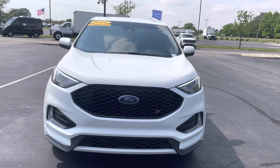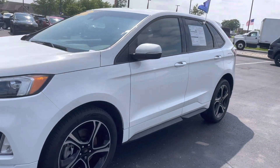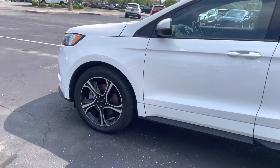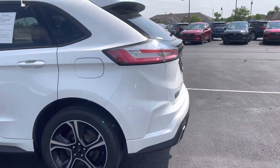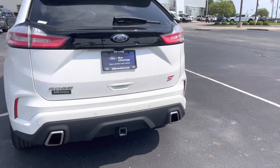It's in great shape, 37,000 miles on it. It is Blue Advantage certified — three months, 4,000 mile comprehensive warranty extension, 139-point inspection, Sirius XM radio extension. We've got all kinds of goodies there.